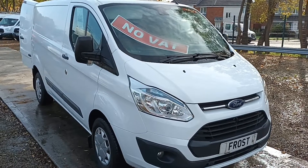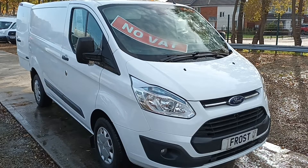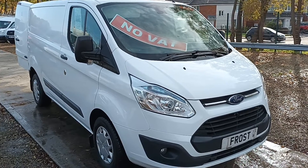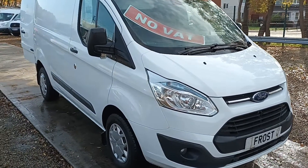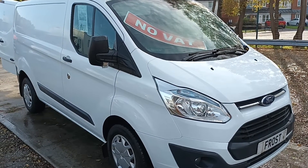Now take a look at this short wheelbase Ford Transit Custom with no VAT — that's what you all want — only 52,000 miles.